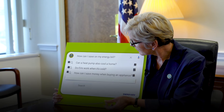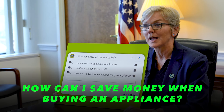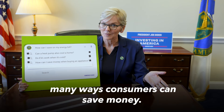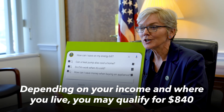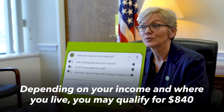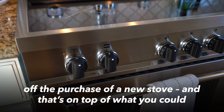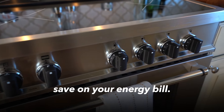How can I save money when buying an appliance? With President Biden's Investing in America agenda, there are so many ways consumers can save money. Depending on your income and where you live, you might qualify for $840 off the purchase of a new stove, and that's on top of what you could save on your energy bill.